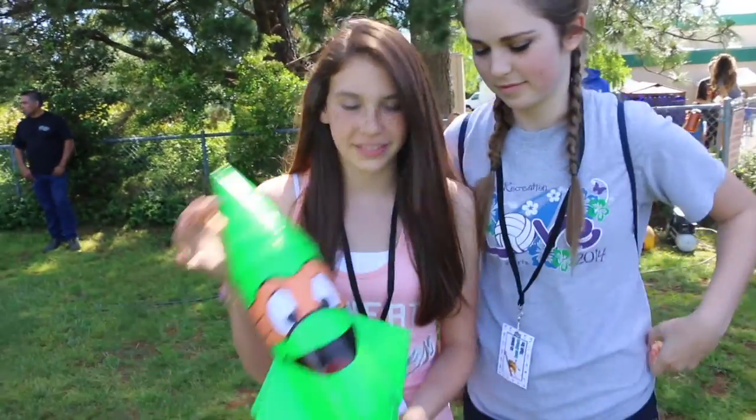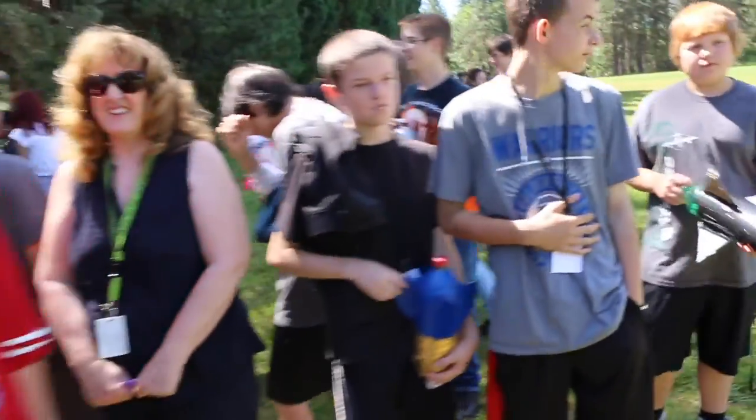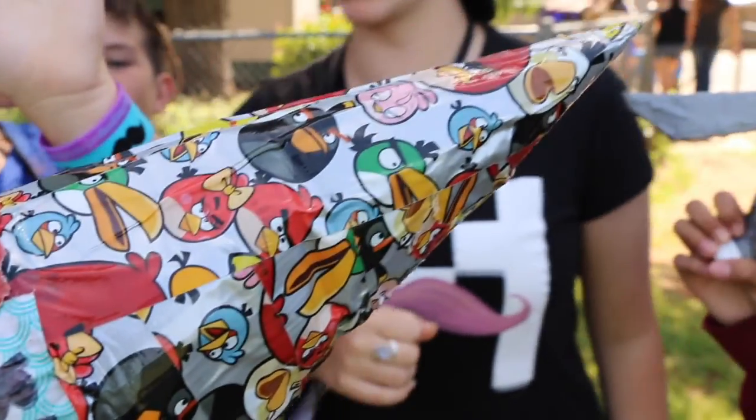So today we are going to launch our bottle rockets that we have been working on in science for about two weeks, and this is ours. When you're in eighth grade, you will be doing this. There are two different categories — one is artistic and one is distance — so we want ours to win both.